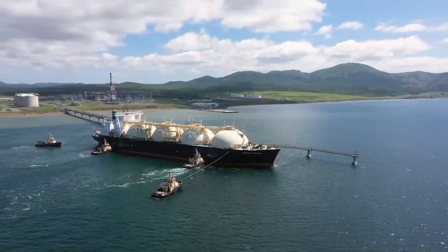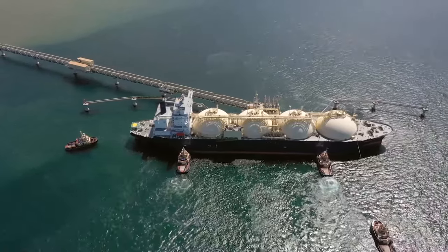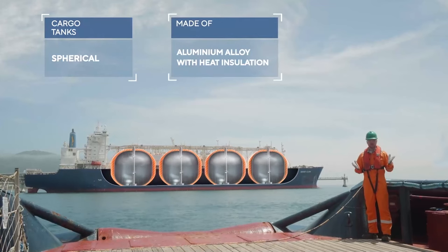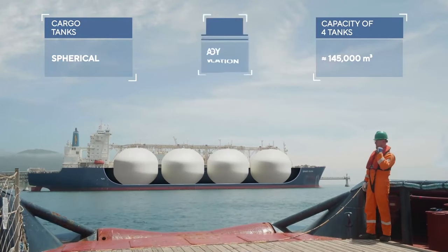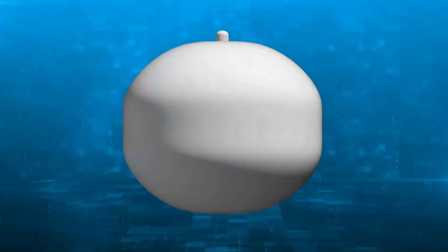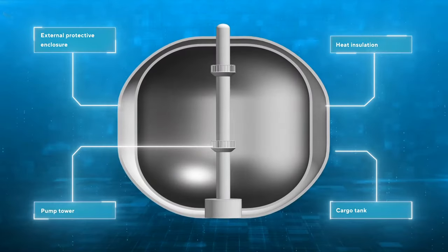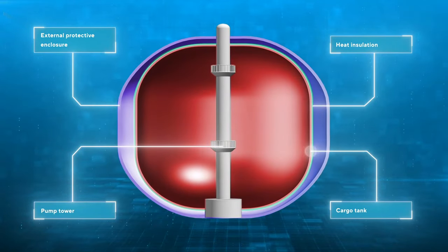Gas carriers arrive at the production complex on average 15 times per month. And here is a question: what are these huge white spheres on the gas carrier? It's clear they contain liquefied gas, but why are they shaped that way? A sphere is an efficient volumetric shape. Moreover, during sea shipment the methane remains in a supercooled liquid state, so each gas carrier tank has powerful heat insulation.